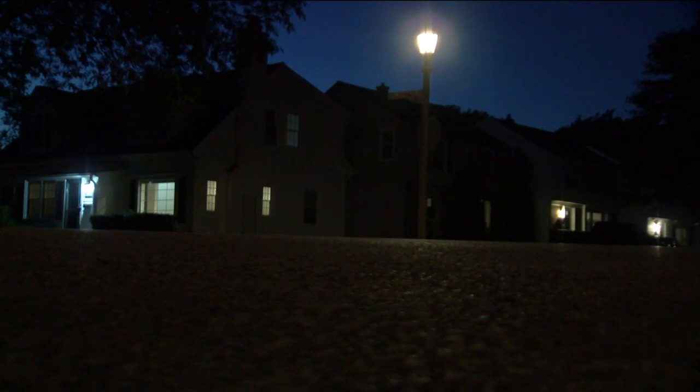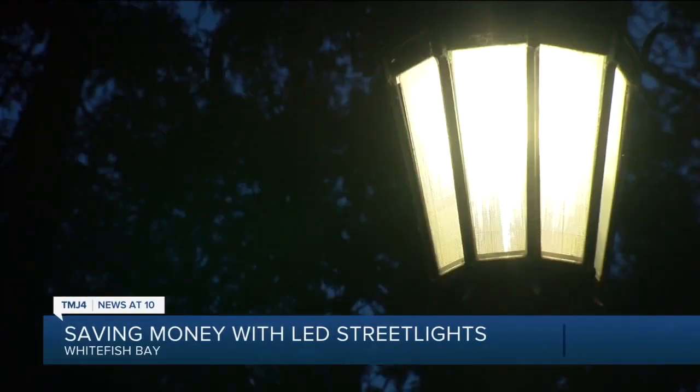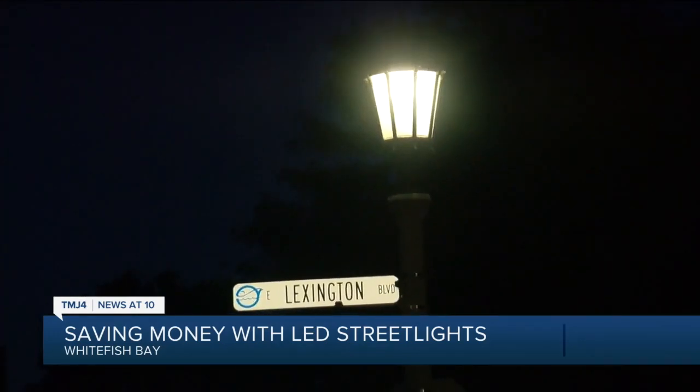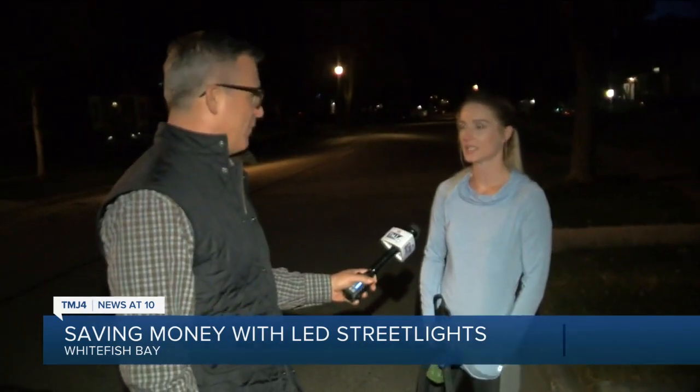After the sun sets on Whitefish Bay, there's one block that looks a little different than all the others. Residents weigh in: "I feel like that is more historic. It's a little bit better, but I like the brightness of that. Easier on your eyes, especially walking in the dark."